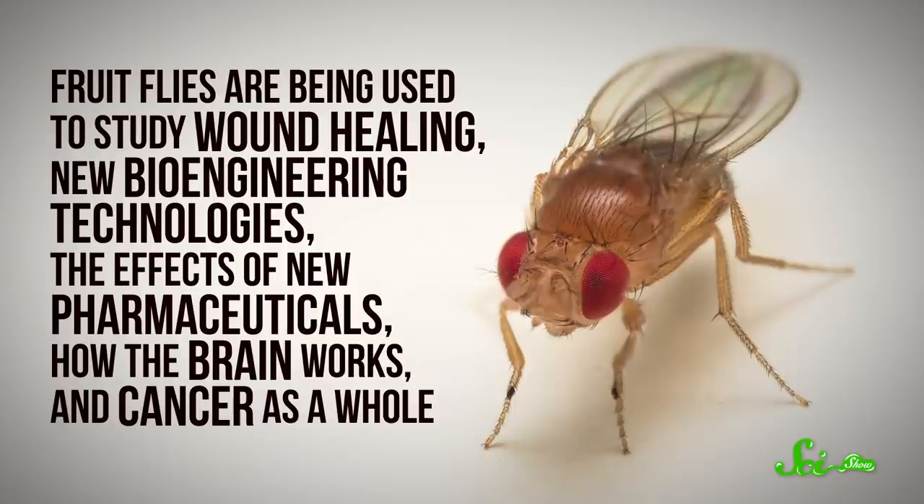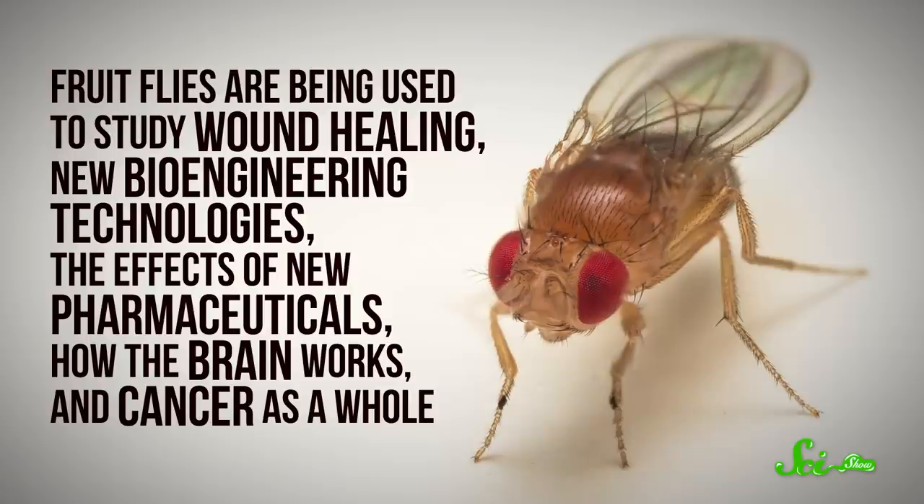Any mutations or abnormal signaling in the Notch pathway can result in developmental disorders and cancers. And really, that's only the start of the list. The potential applications of fruit flies in biomedical research are far from exhausted — they're being used to study wound healing, new bioengineering technologies, the effects of new pharmaceuticals, how the brain works, and cancer as a whole. In the 2010s, the number of cancer studies using fruit flies increased exponentially, teaching us everything from how tumors spread to why cancer cells can resist medication.